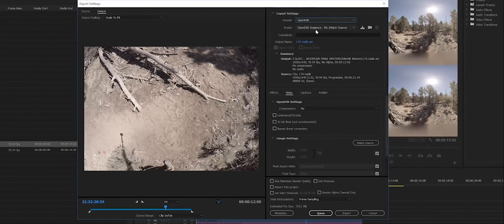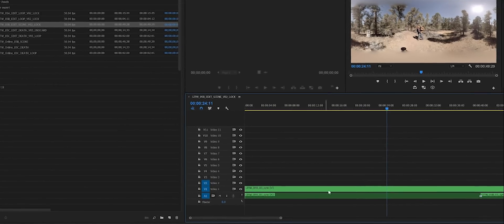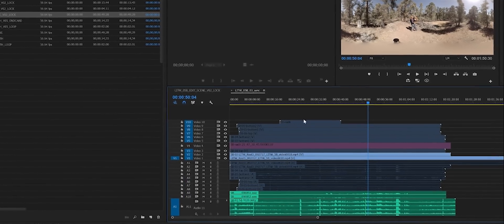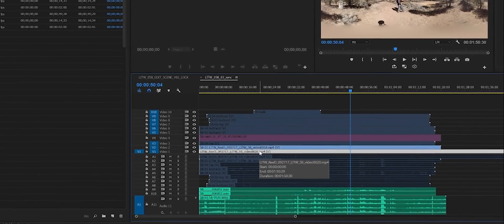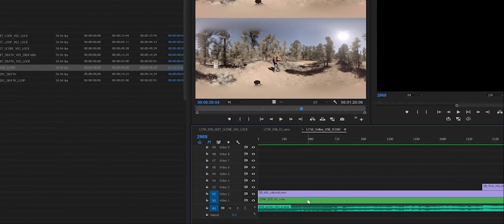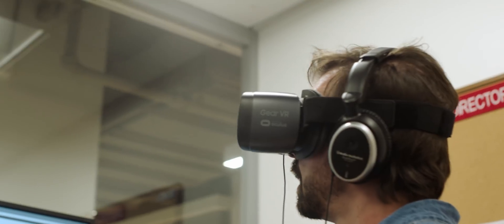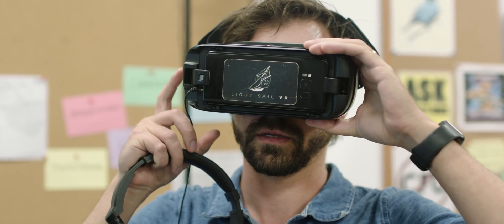Then we started editing. We edited using nested sequences, because if you're bringing in 7 layers of video and 14 tracks of audio, your Premiere timeline is just going to be messy and hard to figure out. We cut our scenes together, and then each of the cut scenes also had to have an endless repeating loop so that people, after they watch the cut scene, can hang out in the environment as long as they want.